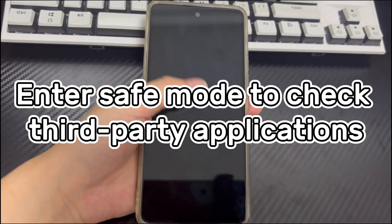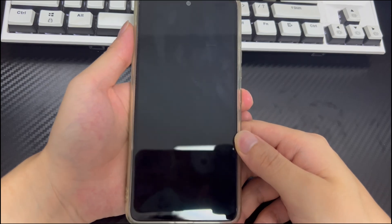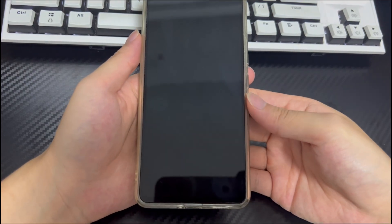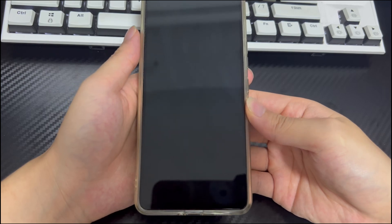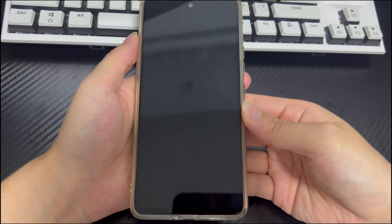Method 3 is to enter safe mode to check third-party applications. Whether your phone has the yellow screen of death after downloading third-party applications, you can try this method, which can effectively eliminate problems caused by applications. After entering safe mode, your phone will only start pre-installed applications and boot without any third-party apps. To boot into safe mode, follow these steps.